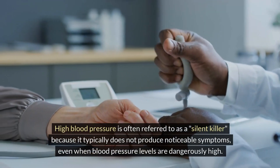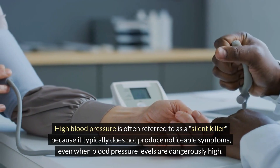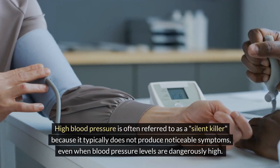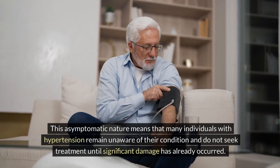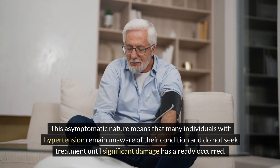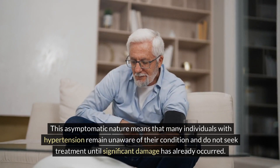High blood pressure is often referred to as a silent killer because it typically does not produce noticeable symptoms, even when blood pressure levels are dangerously high. This asymptomatic nature means that many individuals with hypertension remain unaware of their condition and do not seek treatment until significant damage has already occurred.